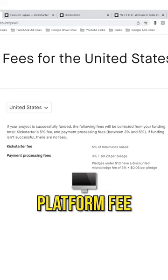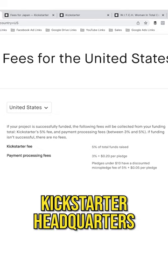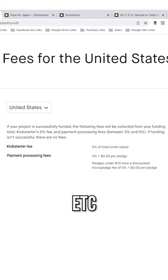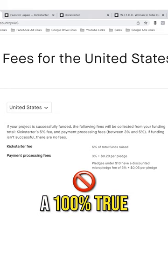The first component is the actual platform fee. The platform fee goes towards the operations of the actual Kickstarter headquarters, goes towards the development, goes towards everything behind the scenes — administrative tasks, et cetera. That fee comes in at 5% of the total funds that are raised. That's actually not 100% true.